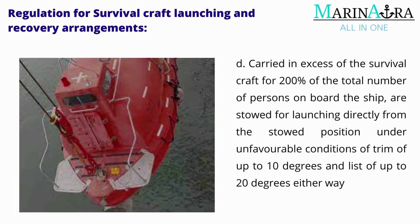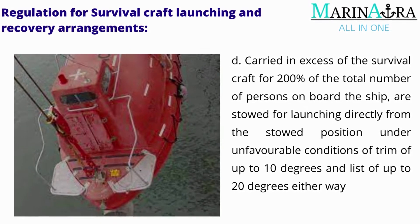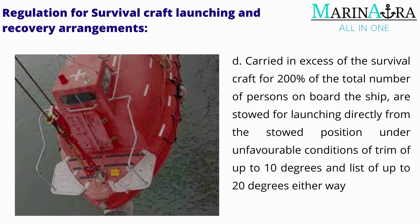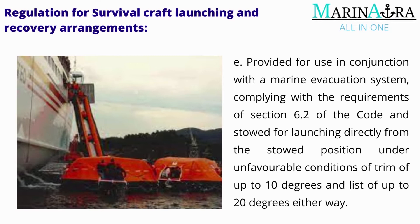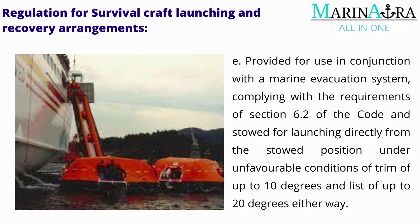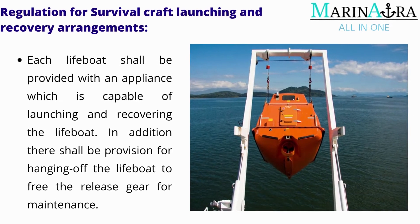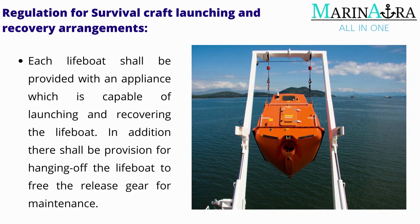Additionally, survival craft carried in excess of the survival craft for 200% of the total number of persons on board the ship, which are stowed for launching directly from the stowed position under unfavorable conditions of trim of up to 10 degrees and list of up to 20 degrees either way, are also excepted. Each lifeboat shall be provided with an appliance capable of launching and recovering the lifeboat; in addition, there shall be provision for hanging off the lifeboat to free the release gear for maintenance.